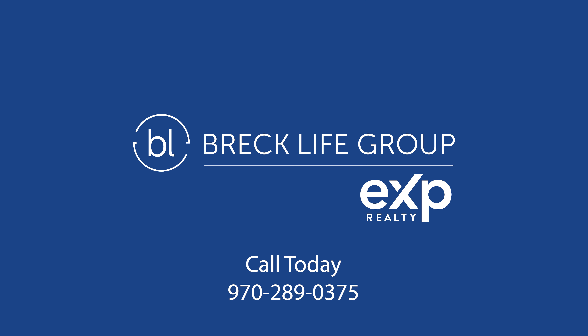That wraps up our tour of Woods Manor condos and Residence B202. We really enjoy sharing these property tours with you, but more than that we love helping families realize their dreams of home ownership here in the mountains. So whether you're buying or selling property in Summit County, feel free to give us a call, send us a text, or send us an email. We'd love to be your guide.